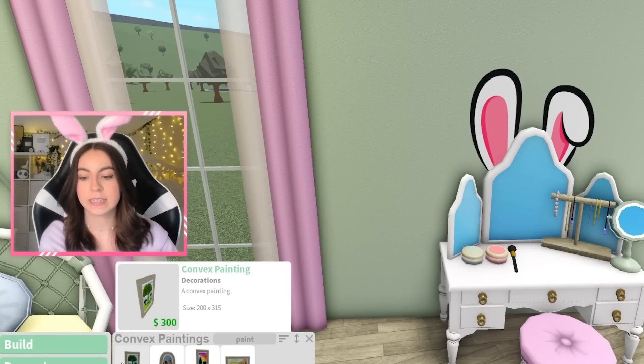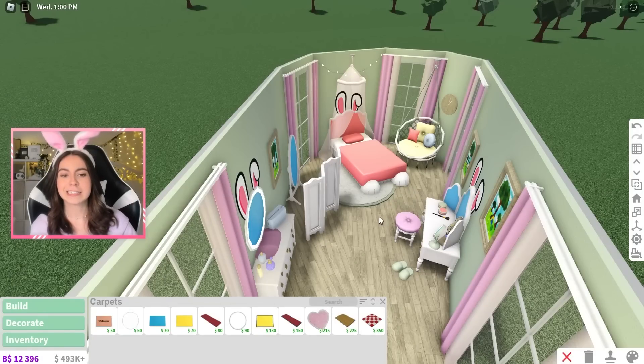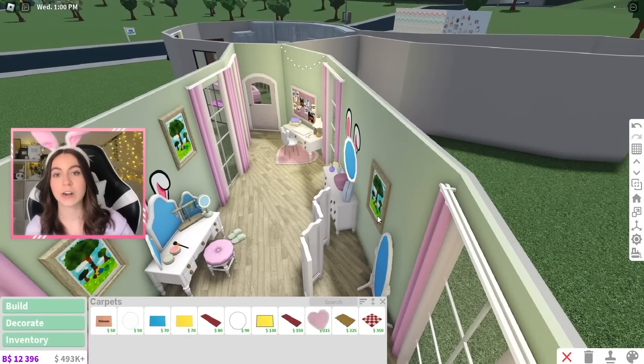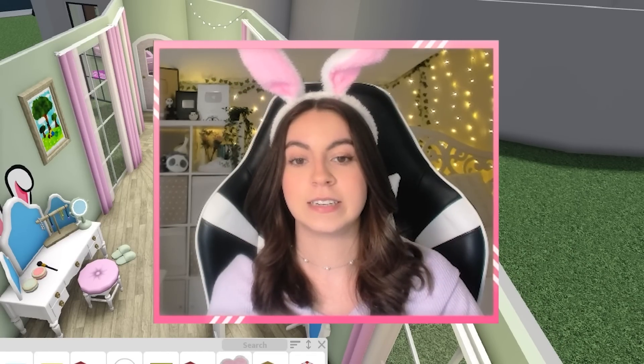I also think we need a few paintings around the walls, so I'm gonna put some down here like that. So this is how the bedroom turned out. I actually thought it was gonna look a little bit worse, but it doesn't look too bad. And I'm saying that with full honesty. If you disagree, that's on you.